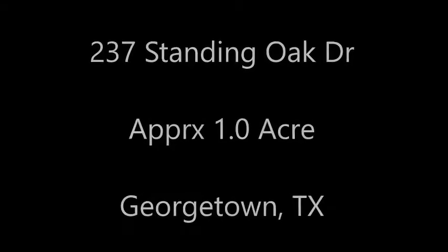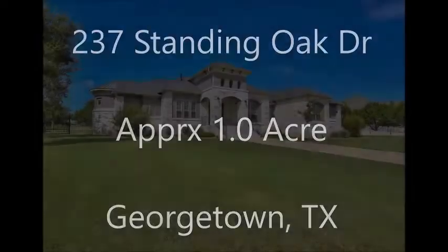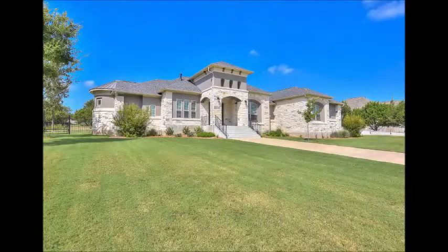Hi, it's Stuart Sutton at One Acre Plus Homes. 237 Standing Oak Drive is on about an acre in Georgetown, Texas. Wonderful privacy on this large lot from the front, back, and sides of the home.